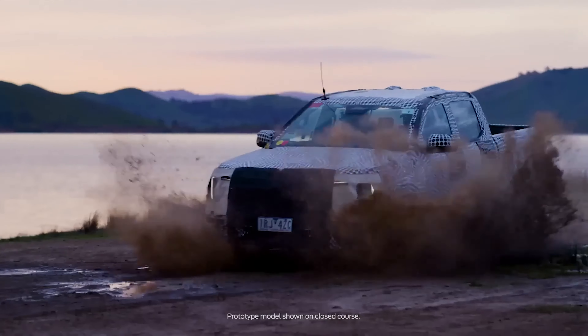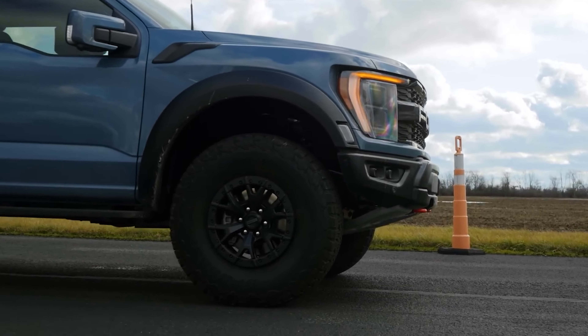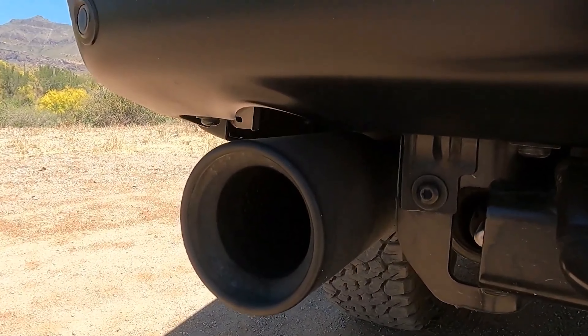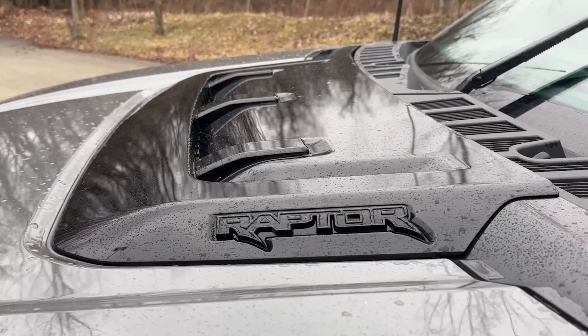As for power, there is no reason to believe Ford will touch the already potent supercharged 5.2-liter V8 under the hood — unless Ford wants to take the title of most powerful off-roader from the RAM TRX. It would only require a minor tweak, as the Raptor R boasts 700 horsepower to the 702 ponies in the TRX.